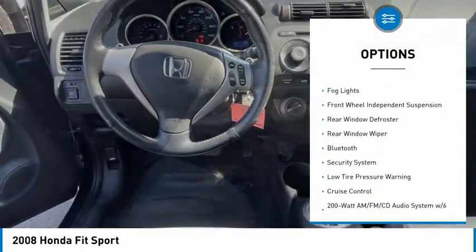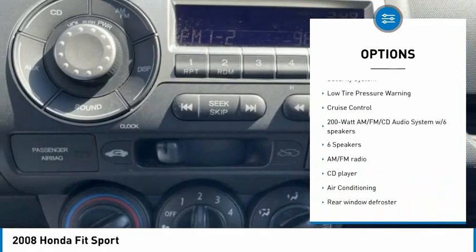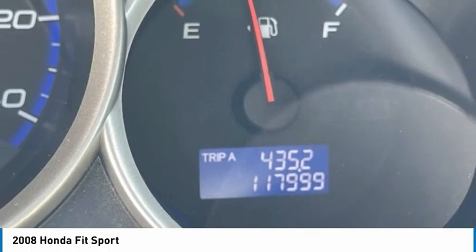Alloy wheels, remote keyless entry, fog lights, front wheel independent suspension, rear window defroster, rear window wiper, Bluetooth, security system, low tire pressure warning, cruise control.